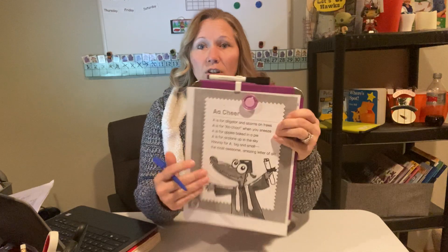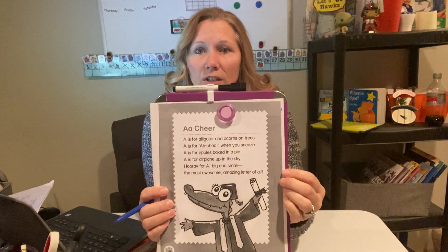Hi preschool friends, it's Miss Shelley. We are going to do our A cheer. This goes with our Alpha Tales book that Miss Crimmins read to you. So I'm going to read our Alpha cheer to you. Hopefully you have your Alpha cheer sheet in front of you — it looks like this.